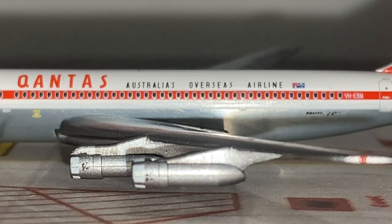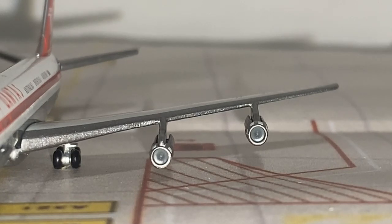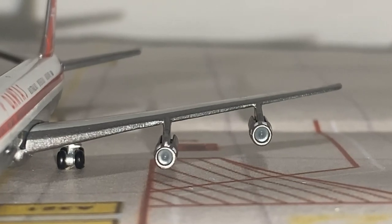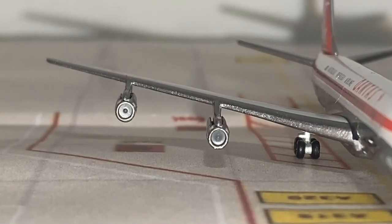Now I'm going to show you what the front of these engines look like. Here's the front of the JT3D engines — you can see the turbofan blades inside. Same goes for the other two on the starboard side.